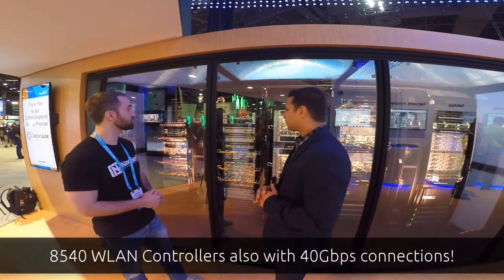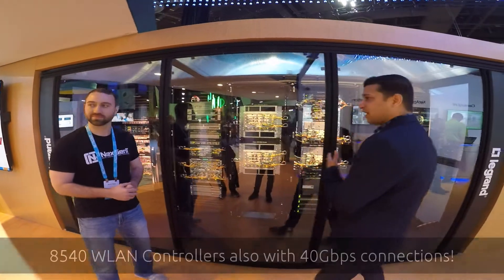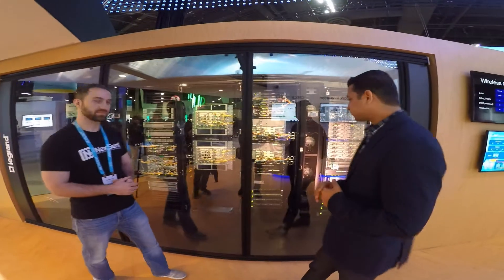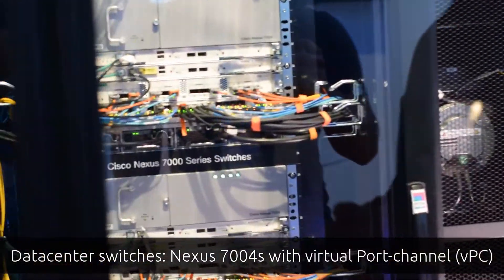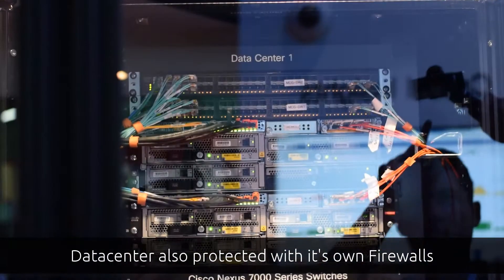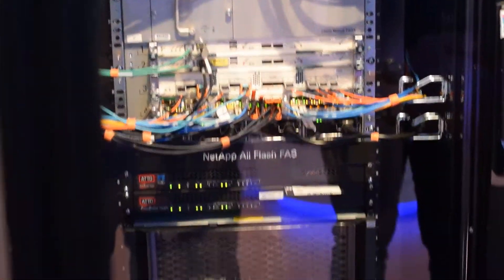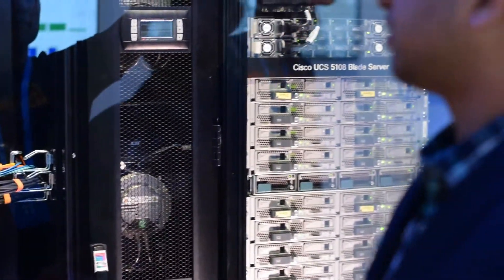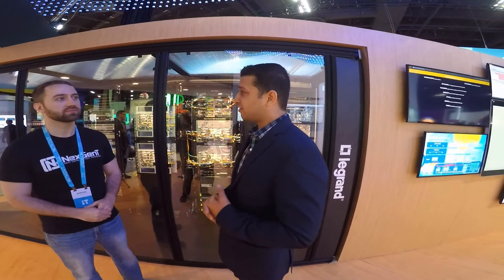The wireless LAN controllers are 8540s with 40-gig connections as well. Moving on, we have two racks for our data center. The data center switches are a pair of Nexus 7000 Fords with a BPC. They have their own set of firewalls protecting the data center — a Firepower 9300 in inter-chassis clustering, similar to the main firewall. The Firepower uplinks to the Nexus using quad 40-gig connections. We've moved forward from 10-gig into 40-gig and 100-gig ready infrastructure.